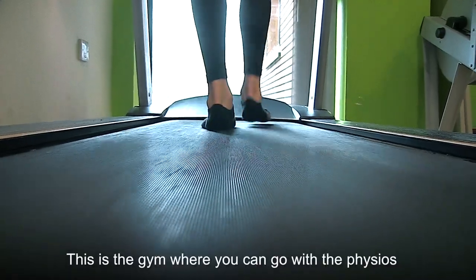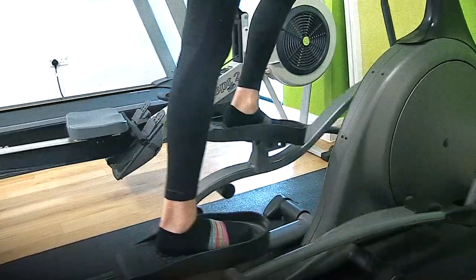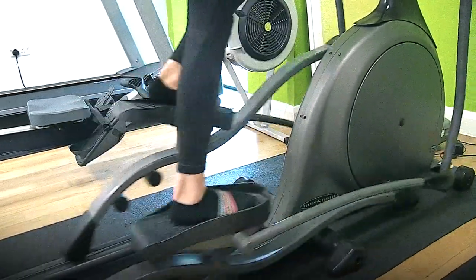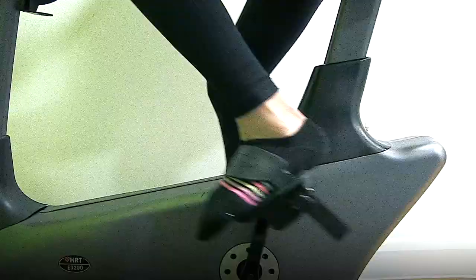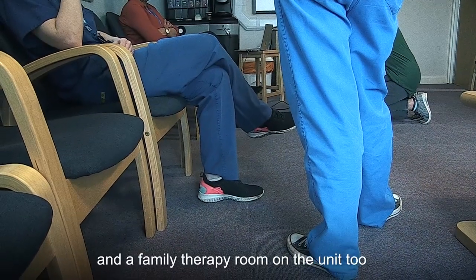This is the gym where you can go with the physios. There are other meeting rooms and a family therapy room on the unit too.